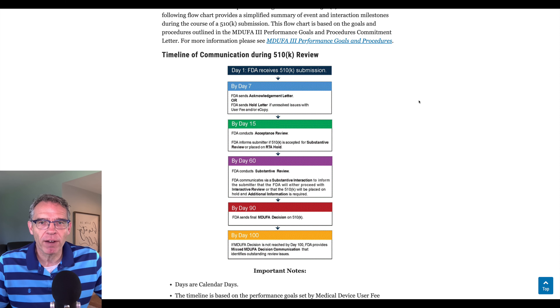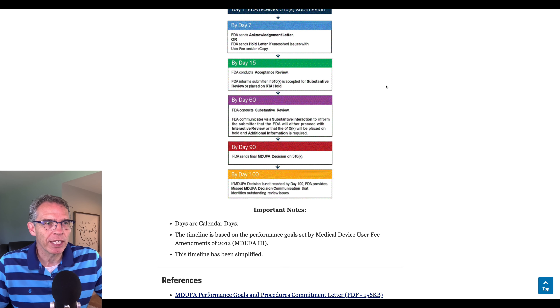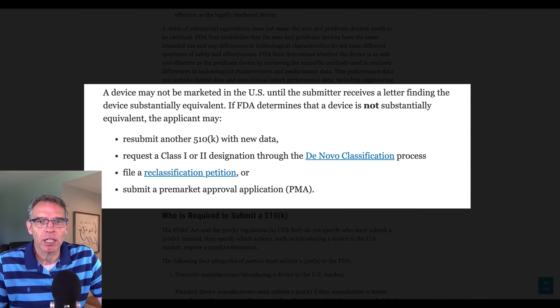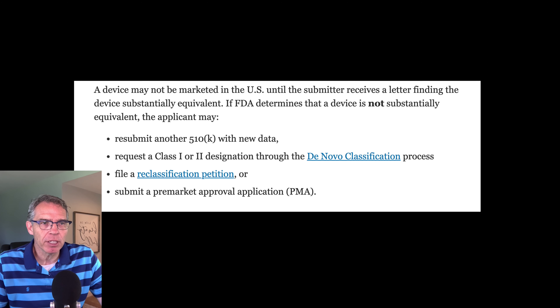What will happen now with this process? The FDA has a very nice website outlining the 510k clearance process, and we're going to use a graphic as a template for this discussion. Day one starts when the FDA receives the 510k submission. The FDA will then have seven days to provide an acknowledgement letter, which essentially says they've received the submission. Or potentially, they could put it on hold if there are unresolved issues, such as no user fee or no electronic copy. After that, hopefully within 15 days, the FDA will complete their acceptance review.